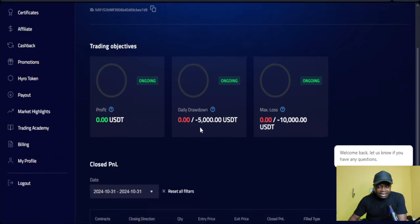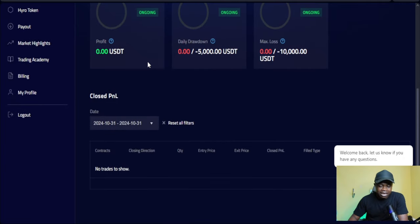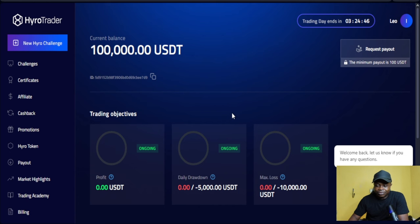As you can see, this is the 100k funded account — this is what the new dashboard looks like. I haven't traded on this account yet and will start hopefully by next week. The minimum request for payout is one hundred dollars. That hundred-dollar minimum applies once you have a live account and have requested withdrawals more than three times. Withdrawals are processed within 12 hours.